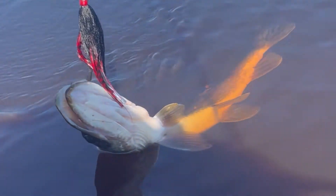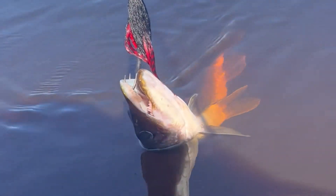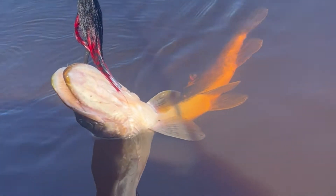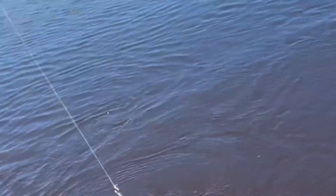I already lost one lure — a sucker hit it and just snip, gone, instant. So now I'm using a lure that's got a longer piece of metal, so hopefully if something bites it won't be so bad.